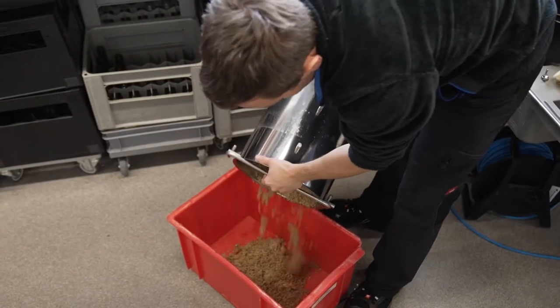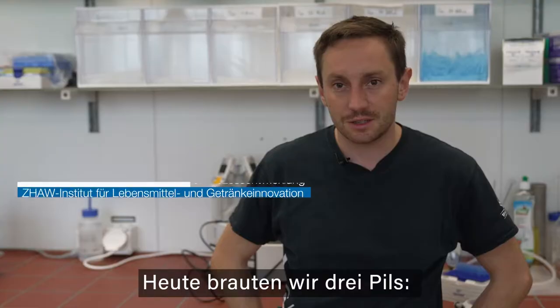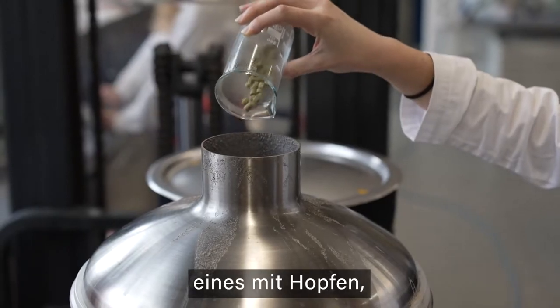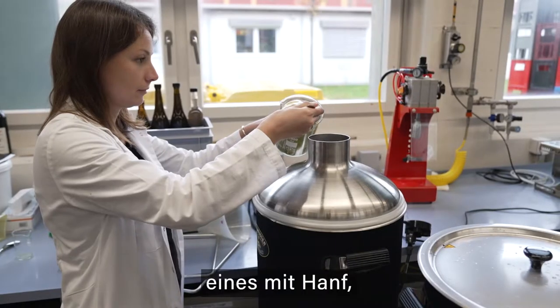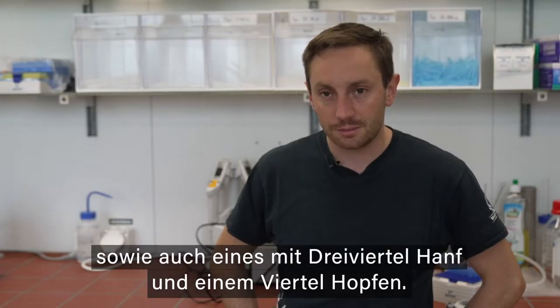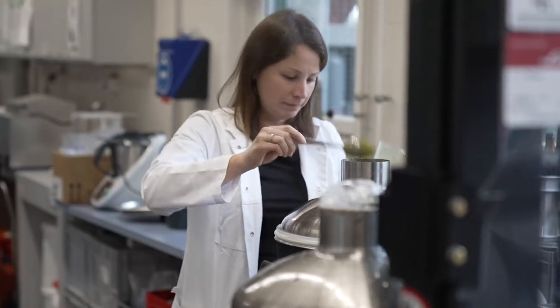Today we brewed three Pils. One was a normal, conventional Pils with hops. Then we made one with hemp and one with three quarters of hemp and half hops.